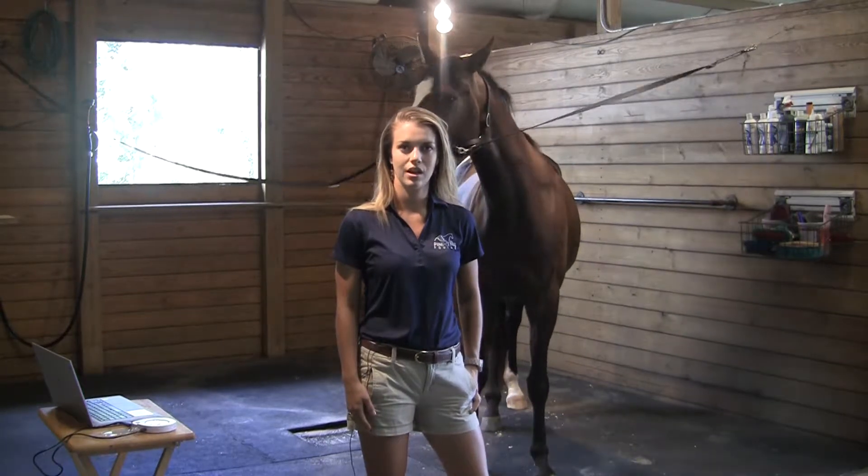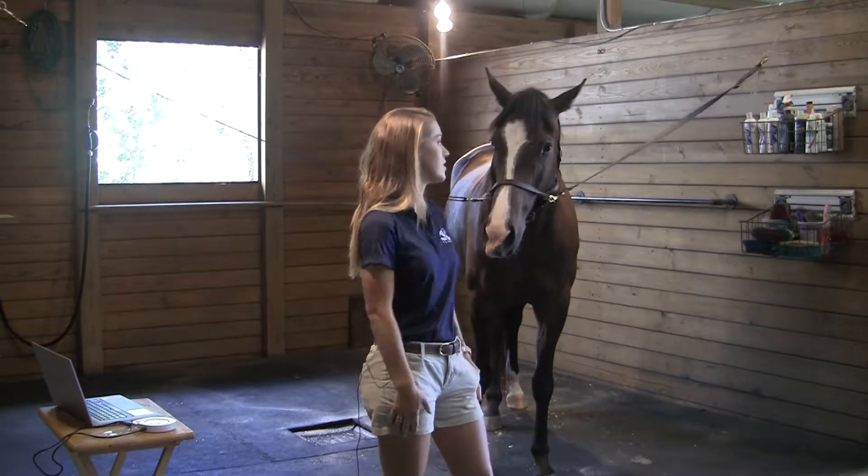Hey everyone, Laura here with Pinpoint Equine. I'm at Just Hope Farm in Aiken, South Carolina. I've got Daisy here.